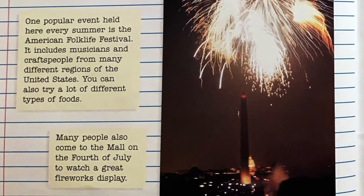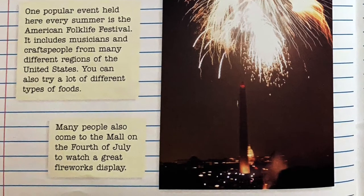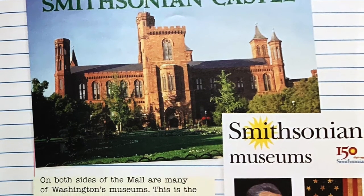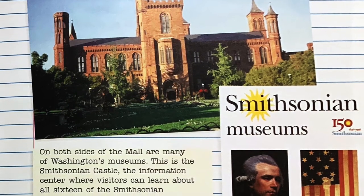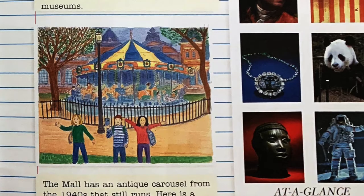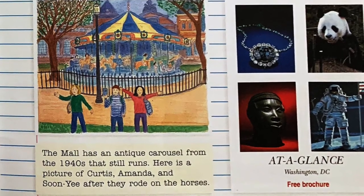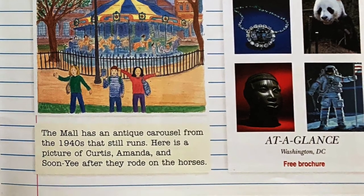Many people also come to the Mall on the Fourth of July to watch a great fireworks display. On both sides of the Mall are many of Washington's museums. This is the Smithsonian Castle, the information center where visitors can learn about all 16 of the Smithsonian museums. The Mall has an antique carousel from the 1940s that still runs. Here is a picture of Curtis, Amanda, and Sun Yi after they rode on the horses.